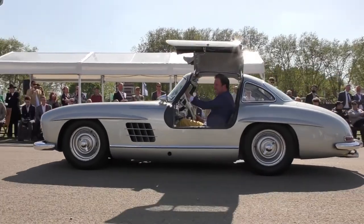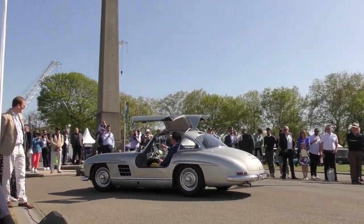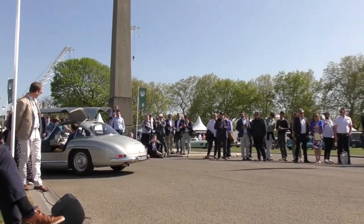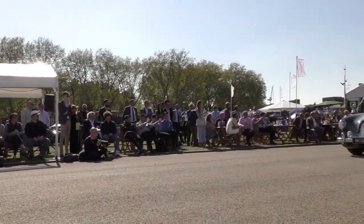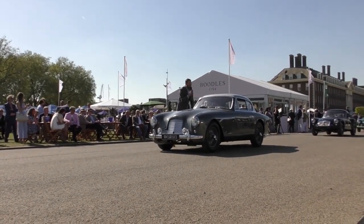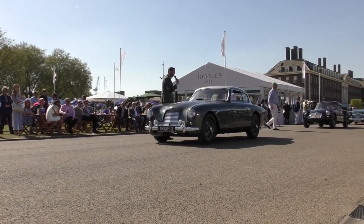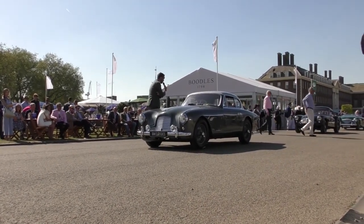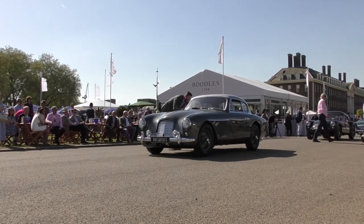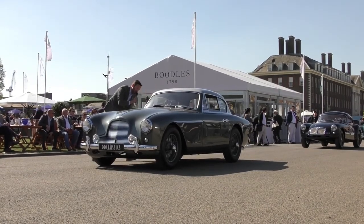Next up, also from DB Classics, is the Aston Martin DB2. Good afternoon, sir — this car looks very nice indeed. It's a DB2 Mark 2. It does look beautiful and you look very good in it — thank you very much.